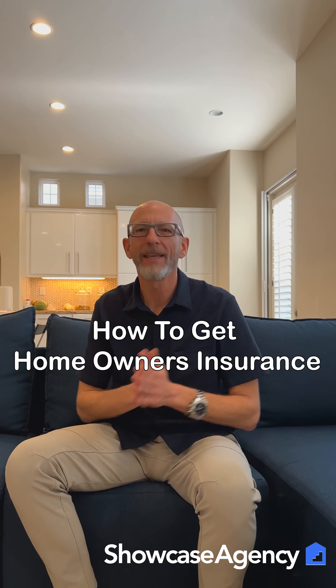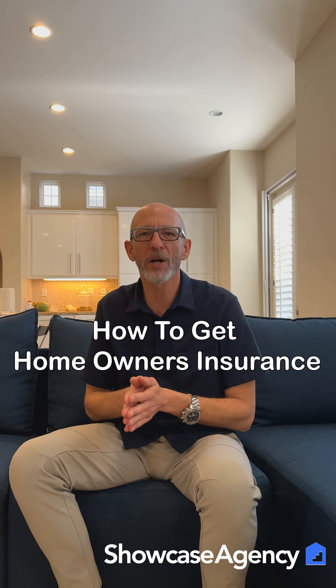Hey everybody, it's Brian over at Showcase Agency. What we're going to talk about today is homeowner's insurance, and specifically how to get a quote without having to set up an account with a whole bunch of companies online.